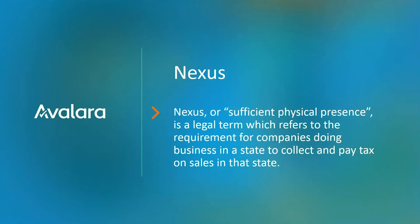Now let's get into the nitty gritty: nexus. If you learn nothing from our webinar today, I truly feel confident that you'll have a very good understanding about what nexus is. Nexus is defined as a sufficient physical presence — a legal term that refers to requiring companies doing business in a state to collect and pay tax on sales in that state. It's an industry term that means you've established some sort of physical presence or a tie to a taxing authority outside of your home state.